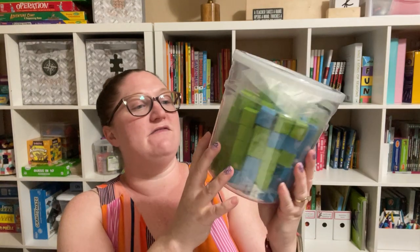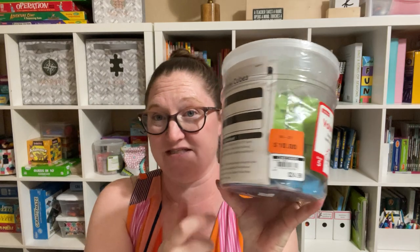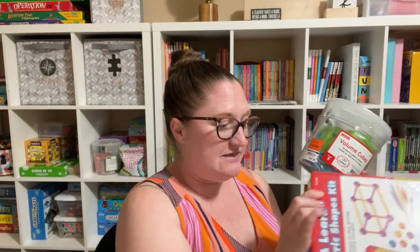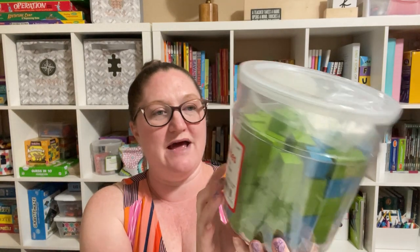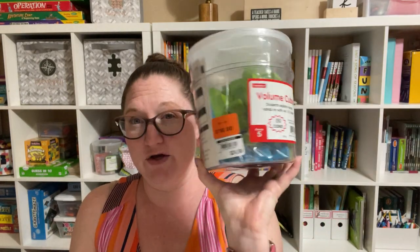I got these volume cubes, and these were on clearance for $10, normally $25. I would not have paid $25 for these, but for $10 I thought that was good, especially because we're going to use these tomorrow in math. I was going to buy sugar cubes, but then I saw these and thought they'd be perfect — we can use them over and over. My older girls are learning about volume right now, so these are really good for exploring that.